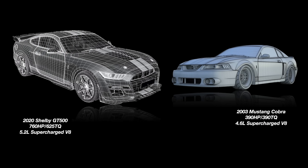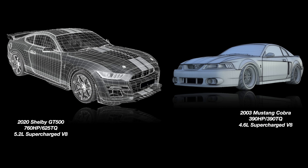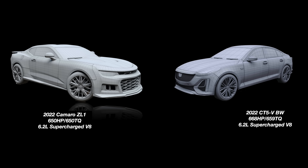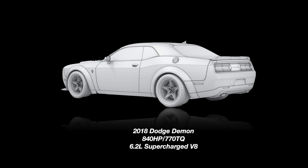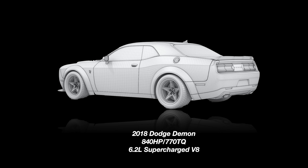When tasked with building high horsepower power plants, Ford, Dodge, and Chevy for the last 15 years have produced mainly supercharged V8 engines. Examples include Ford's 4.6 liter Terminator and the GT500 from 2006 to present day, the Cadillac CT5V and the Camaro ZL1 6.2 liter V8s with 1.7 liter superchargers, and the Dodge Demon 6.2 liter Hemi with a 2.7 liter IHI supercharger making 840 horsepower.